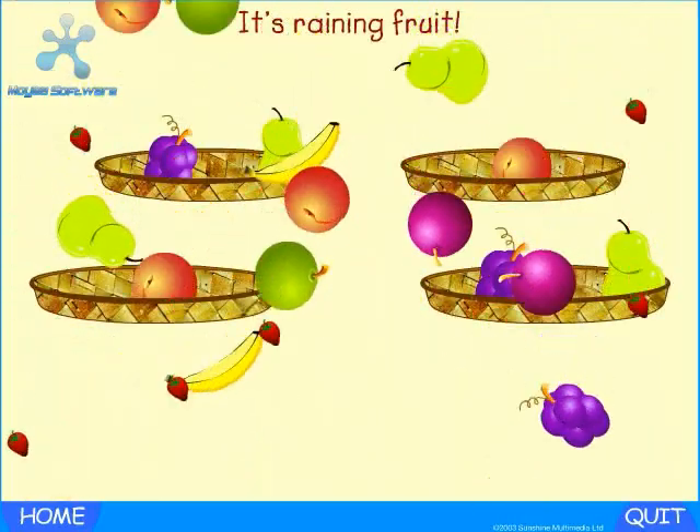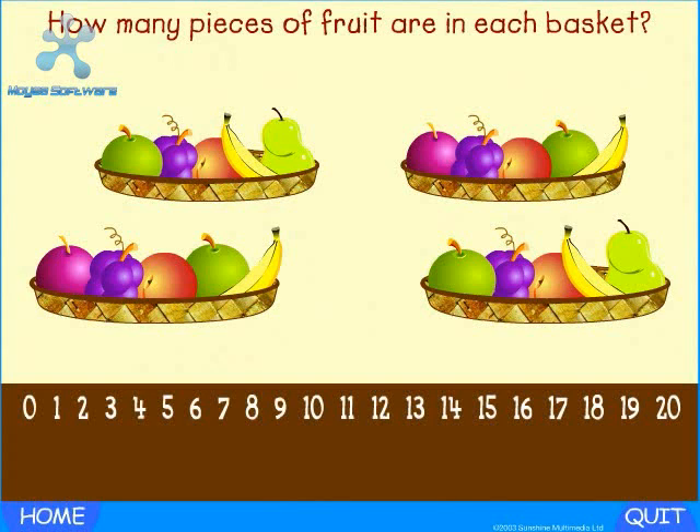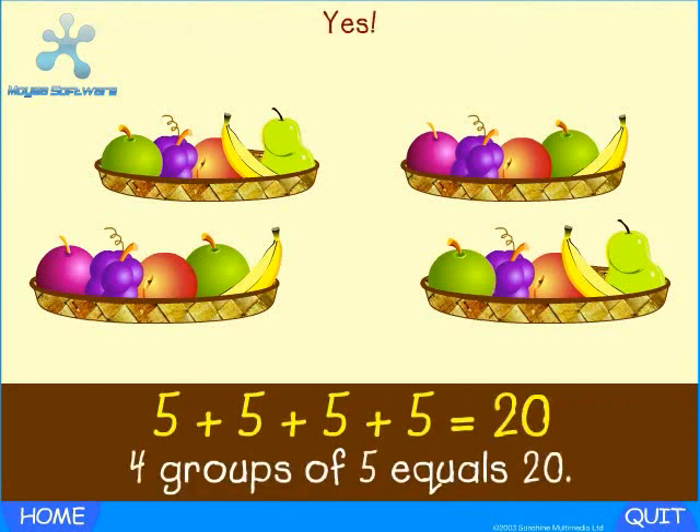It's raining fruit. How many pieces of fruit are in each basket? Yes — five. How many baskets are there? Yes — four. Five plus five plus five plus five equals how many pieces of fruit altogether? Yes — well done. Four groups of five equals twenty.